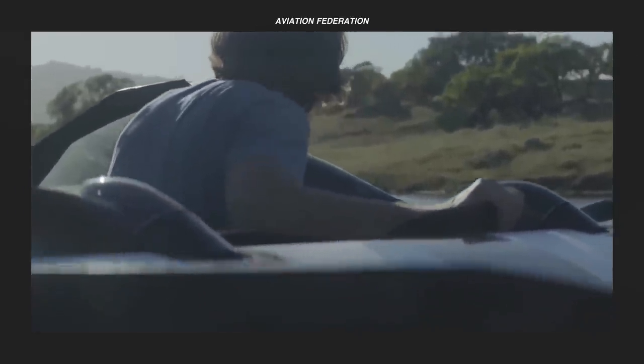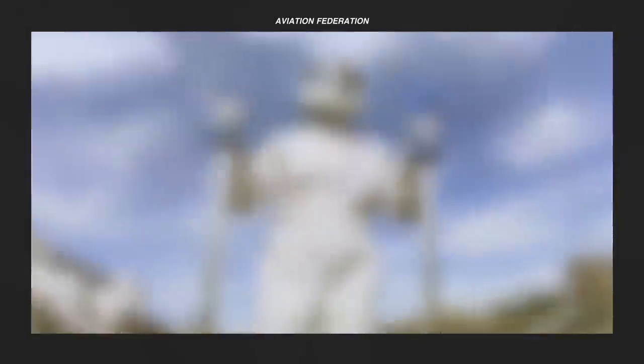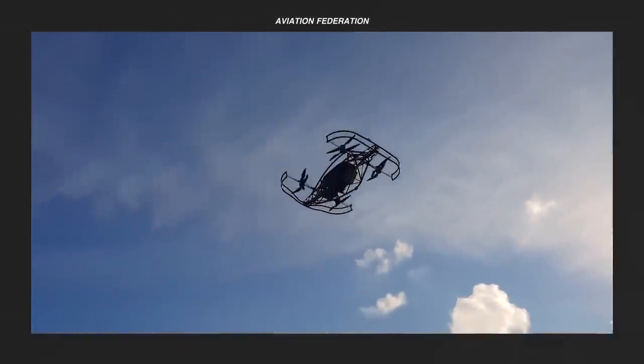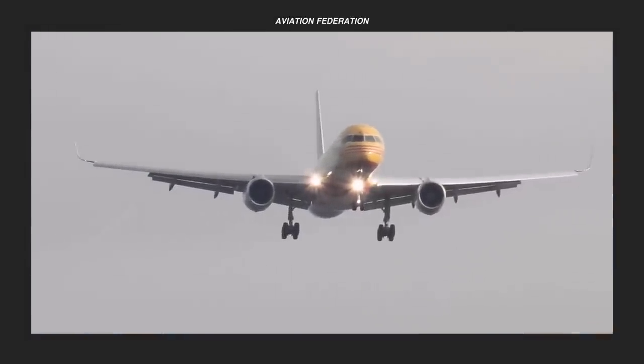Are you excited about the future of eVTOLs? What do you think of these personal flying machines, and how will you benefit from using them? If you enjoyed this video, give it a thumbs up and share your thoughts in the comments section below. If you want more exciting aviation content, check out my other videos. Thank you for watching and fly safe!